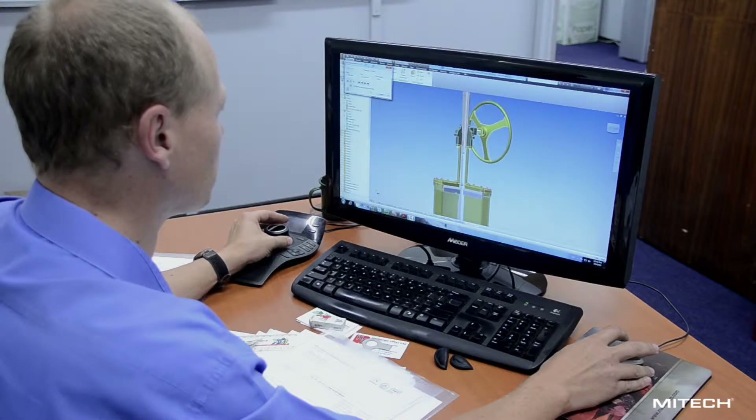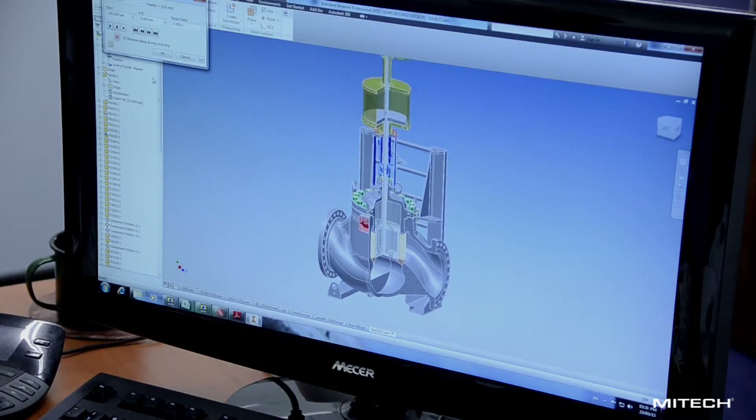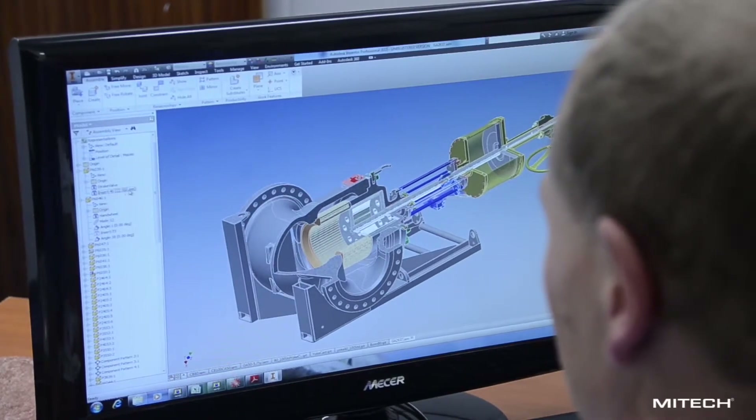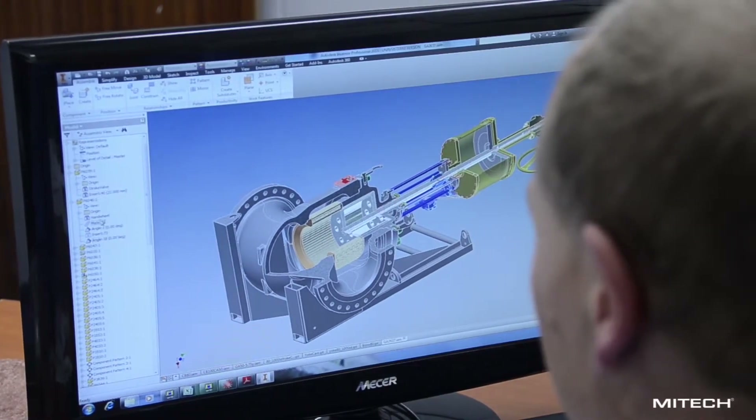Our design team uses the latest three-dimensional design software and has the ability to carry out finite element analysis to verify design calculations.